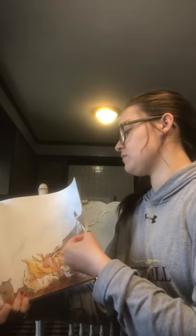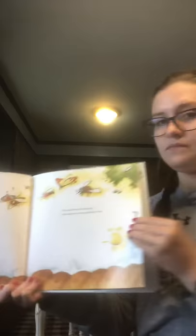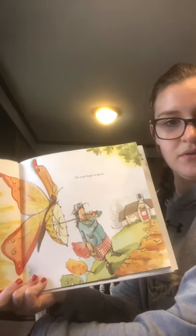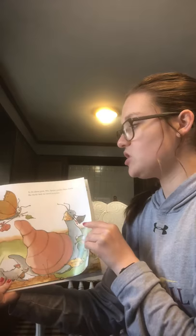She waters them, feeds them, and makes sure they get plenty of sun. The seeds begin to sprout. As the plants grow, Mrs. Spitzer watches them closely. She checks daily for weeds and pests.